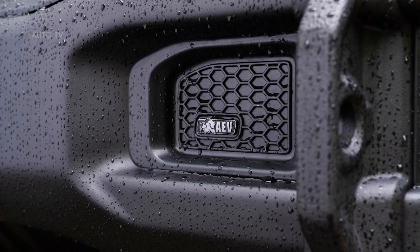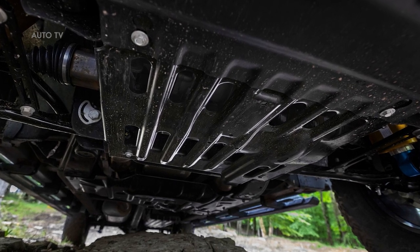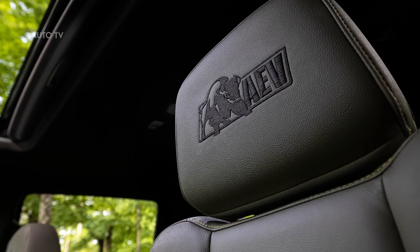This truck reaches new levels of off-road confidence, also in part due to the high-quality steel integrated in the AEV bumpers and underbody protection.